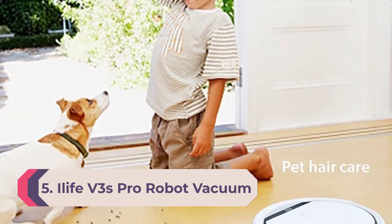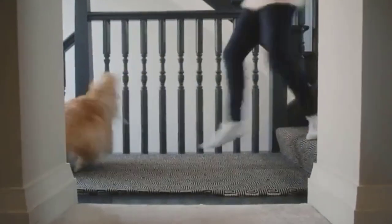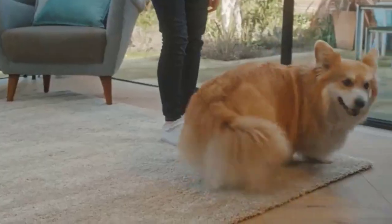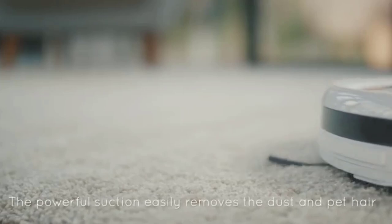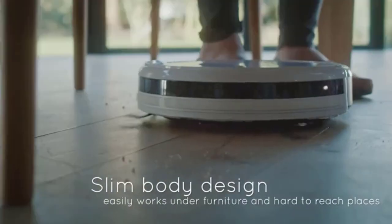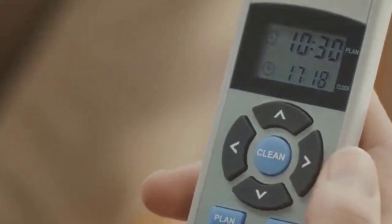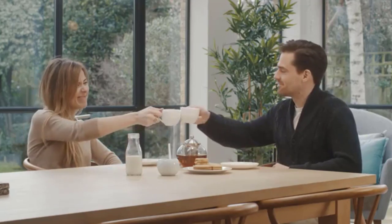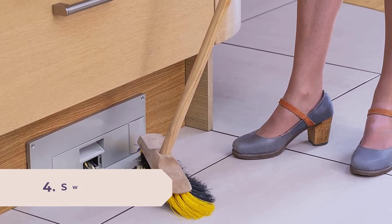Number 5: iLife V3s Pro Robot Vacuum Cleaner. This sleek and affordable robot vacuum is ideal for hardwood, laminate, tile, and stone floors. It boasts a tangle-free design that prevents pet hair and debris from clogging its intake system, allowing for continuous cleaning. Its low-height design lets it get into awkward spaces like under beds and furniture. The vacuum operates via a handy remote control or a one-touch auto clean button. Three built-in infrared sensors intelligently detect stairs and other pitfalls to avoid. It has a runtime of 90 to 100 minutes, and if the battery runs low, it automatically returns to the docking station to recharge.